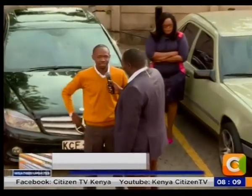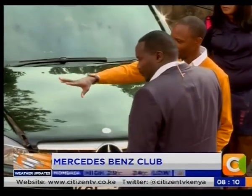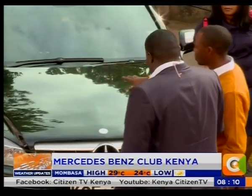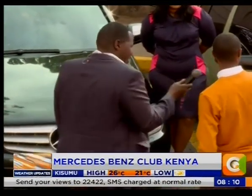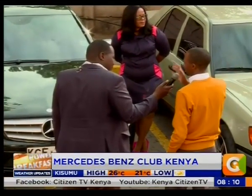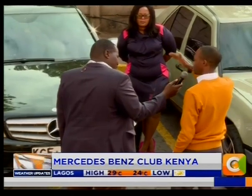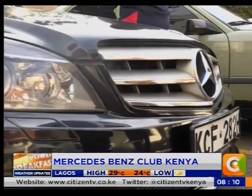My name is Haman Mike, I'm the vice-chairman of the MB Club of Kenya. We're here to represent the brand, represent the club, and to have fun. The cars have been arranged according to their classes. The cars on the far right are the A classes, these two are C classes, and the others are S classes. According to the Mercedes-Benz series, the C classes are the entry-level cars, then the A class, and the S classes are the ultimate.